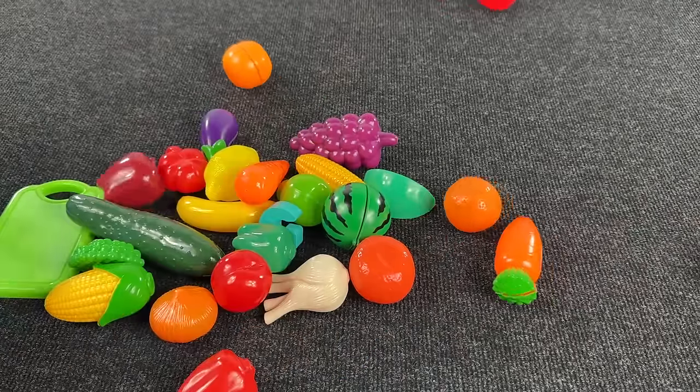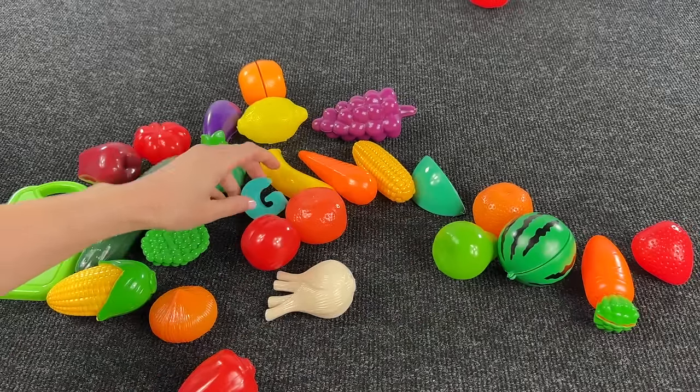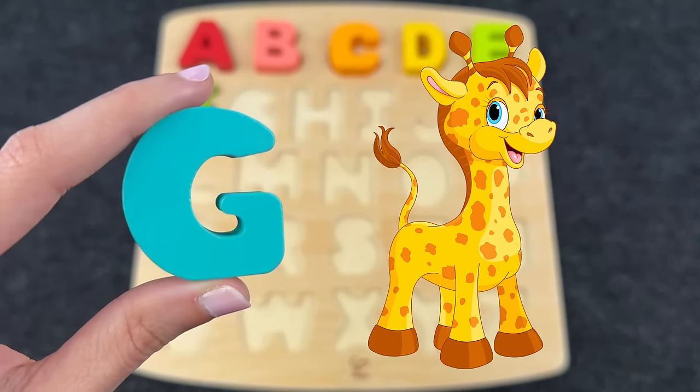Wow, nice! Can you see the next letter? Oh great, it's the letter G! G is for giraffe.